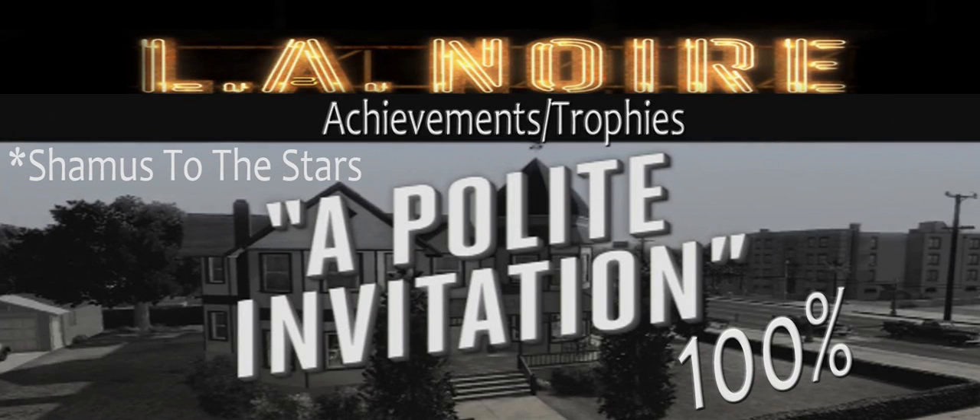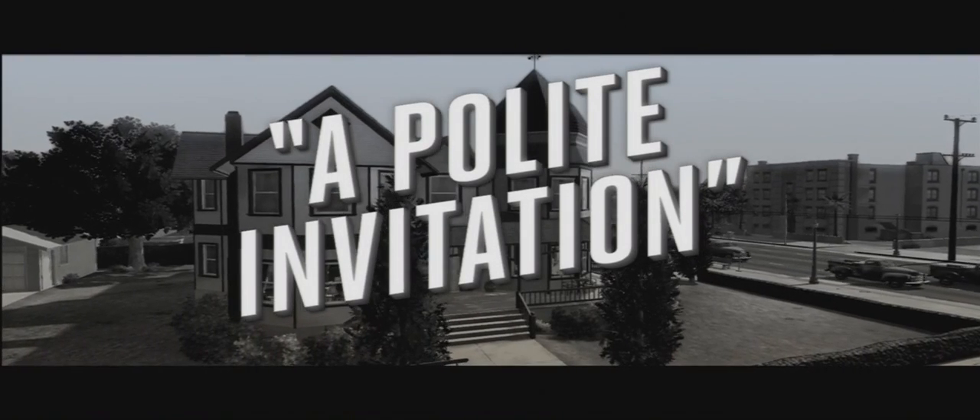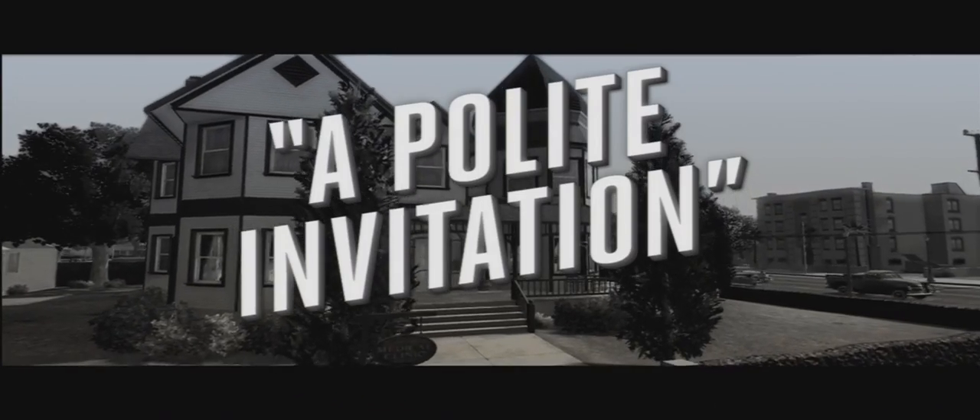Hey everyone, welcome back to the L.A. Noire walkthrough with no spoilers. This is the Polite Invitation case. I'm going to show you how to get 100% completion and a 5-star rating. There are no cutscenes — this is strictly for gameplay and strictly for the achievements.